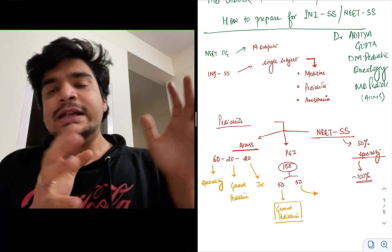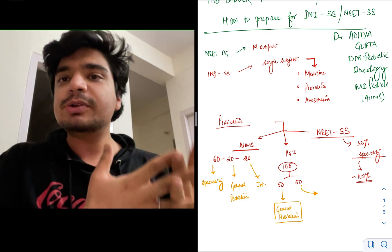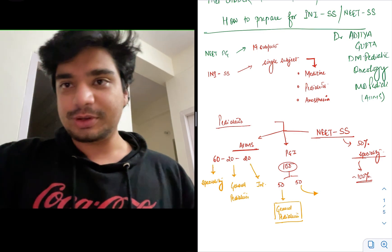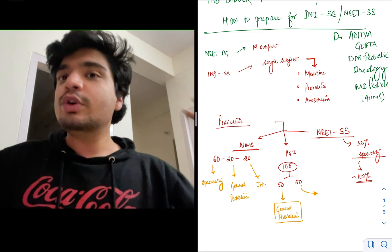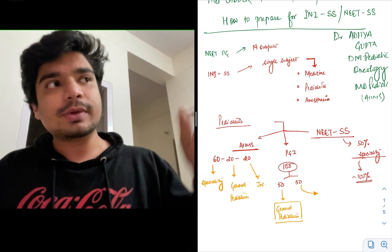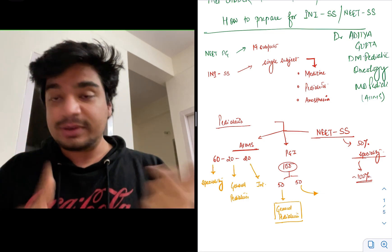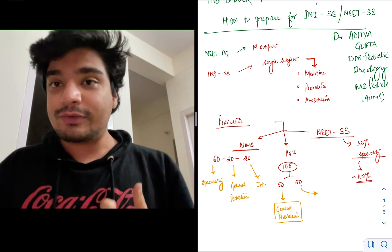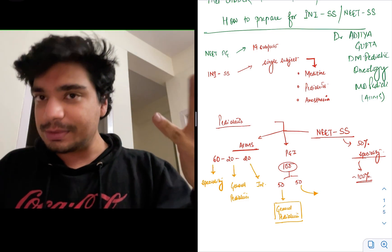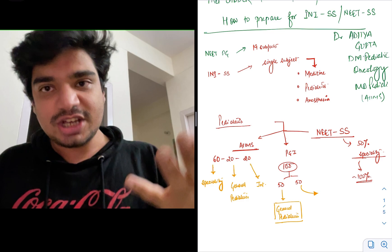NEET SS also used to follow this pattern: 50% from the broad speciality and 50% from the specific sub-speciality. For example, preparing for gastroenterology: 50% would be general medicine and 50% gastroenterology. This has now changed — the entire NEET SS syllabus will be from the broad speciality, bringing more importance to a general overview rather than the specific sub-speciality. You must prepare for both, especially if aiming for AIIMS where 70% of the paper is from your super specialisation.